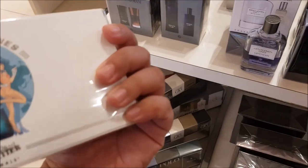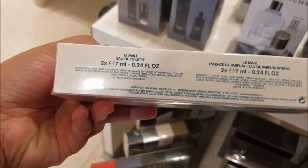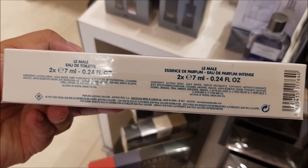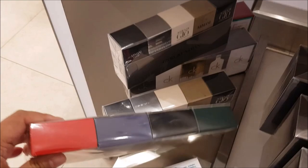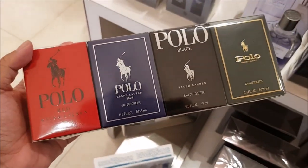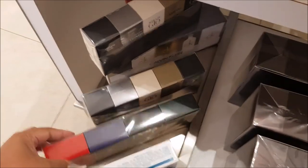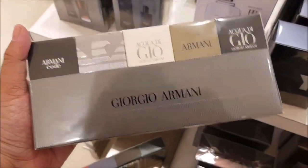La Malle Essence de Parfum, and I think that's the Eau de Toilette of La Malle. Then we have Ralph Lauren minis — they're 15 mils, so I guess travel sizes. And some Giorgio Armani minis.